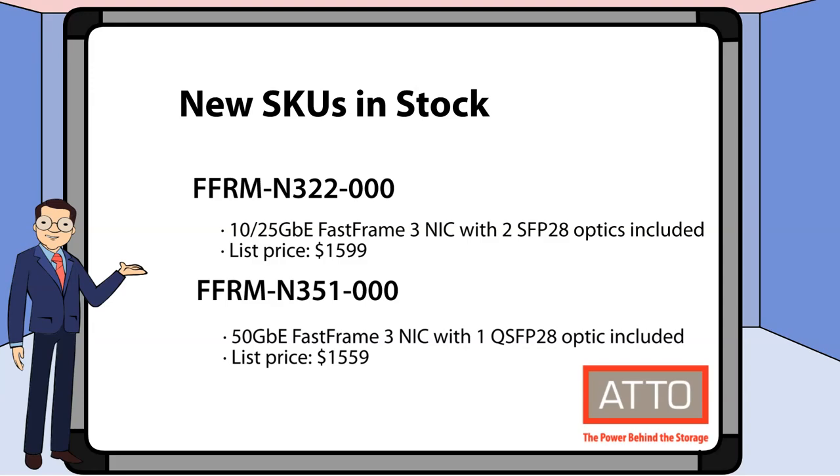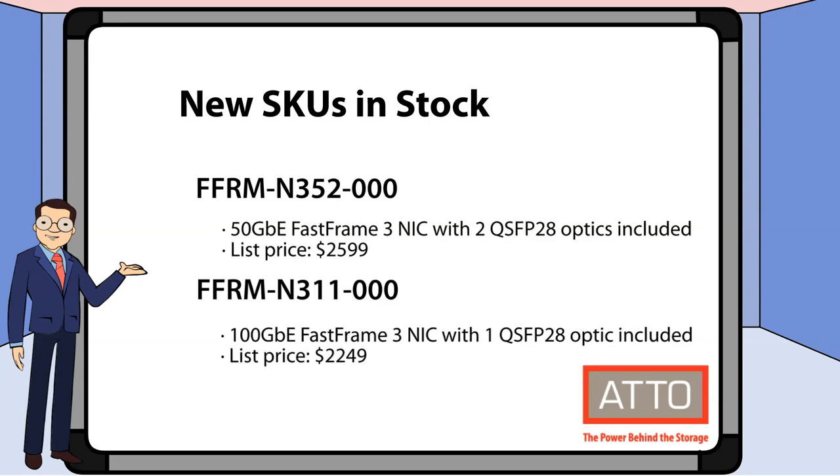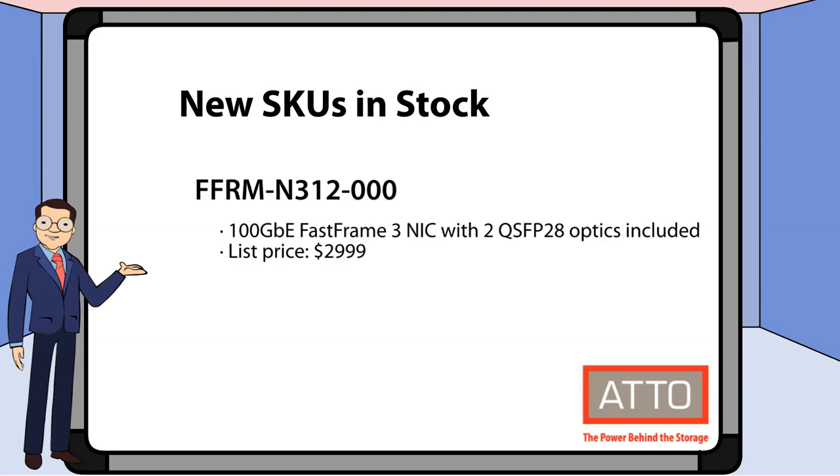Now that we've seen the optics available, let's take a look at the new Fast Frame 3 SKUs. Here we have FFRM N322000, which includes two SFP28 optics, and FFRM N351000, which includes one QSFP28 optic. We also have FFRM N322000, which includes two QSFP28 optics, and FFRM N311000, which includes one QSFP28 optic. Lastly, we have FFRM N312000, which includes two QSFP28 optics.